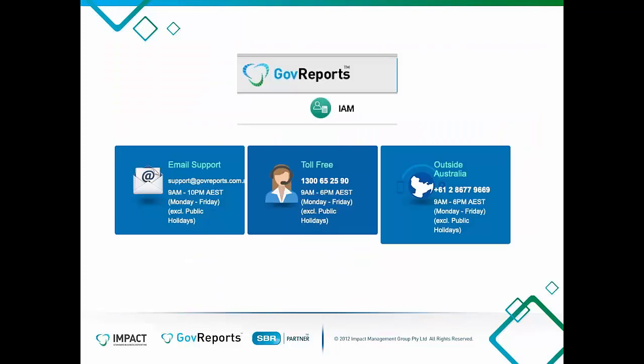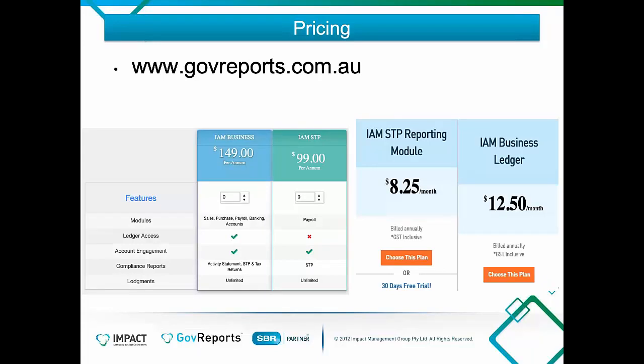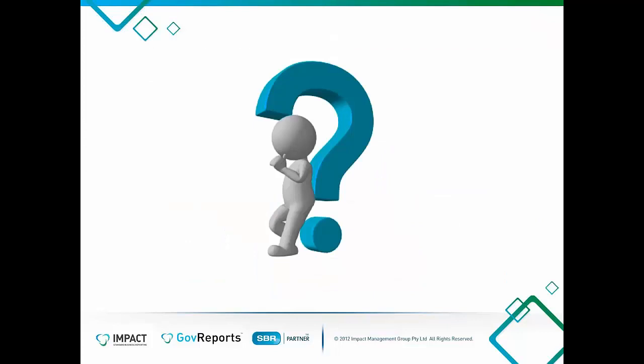Gov Reports has support available via email or phone on the 1300 number, and the team is very helpful. The current pricing is $99 per year for the IMSTP module. There is also a free 30-day trial available, and most attendees here are existing clients or already on a free trial.